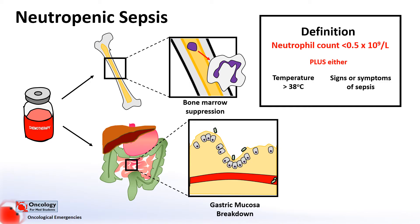Up to 60% of patients with a neutrophil count of less than 0.5 and a temperature of over 38 turn out to have an infection. And up to 20% of patients with a neutrophil count of less than 0.1 have a bacteremia, which means bacteria in the bloodstream. So you can see how important it is to identify these patients very quickly and treat them quickly.